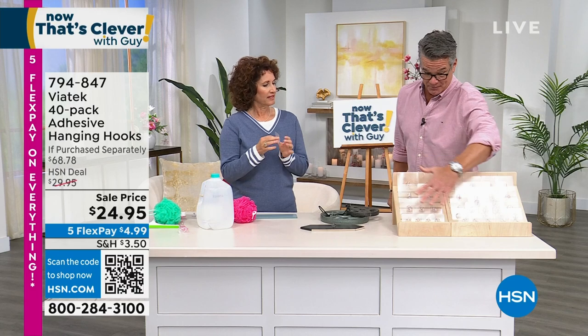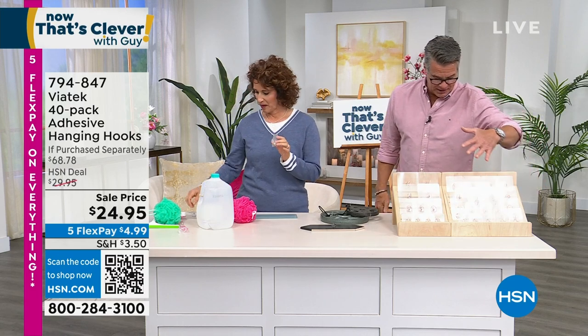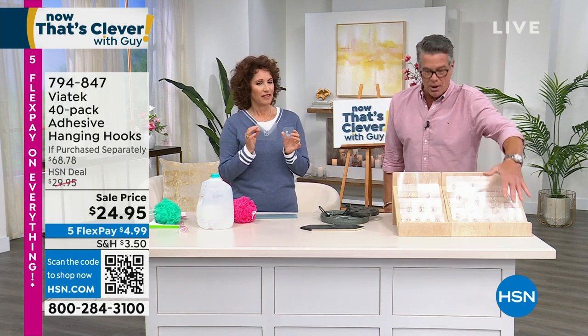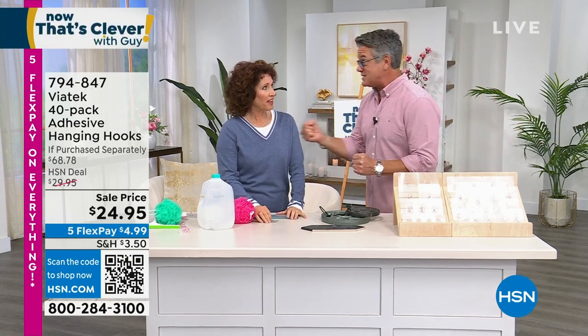You're going to get a boatload of them — you get 40. They come in a variety of sizes: 18 small, 18 large, and 4 jumbo. Whether it's the shower, hanging pictures, or decorations — they stick to almost anything and they are so strong.